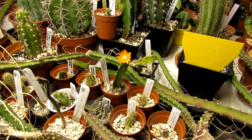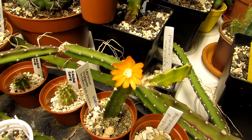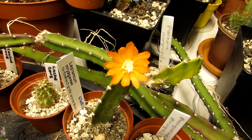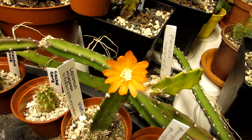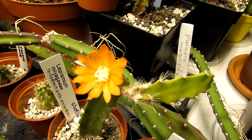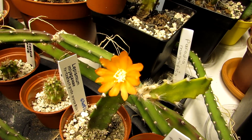Hi guys, it's Lynn here. Hope everyone's having a blooming lovely day. Today I'm in my grow room and I have my Ripsalis matagrossi in gorgeous orange bloom — it is absolutely stunning. This little Ripsalis flowers for me every year, always early spring, gorgeous orange bloom, and it is always so lovely to see such a vibrant color.